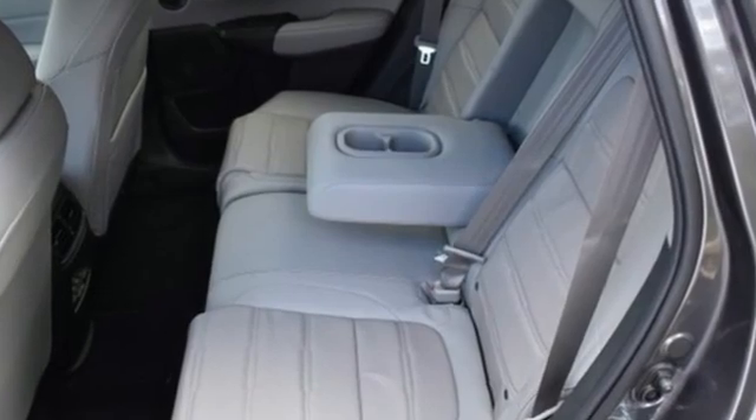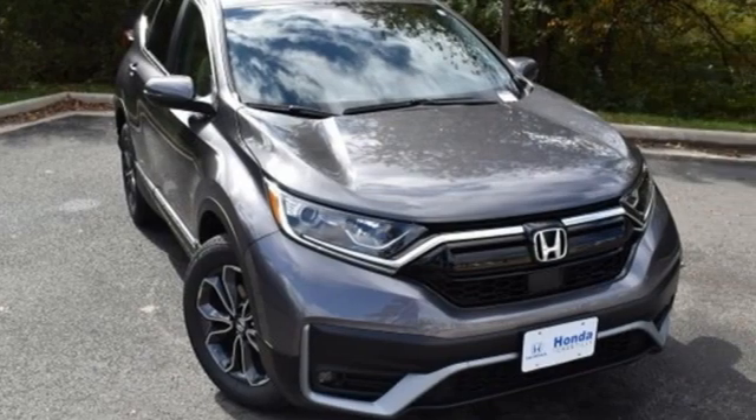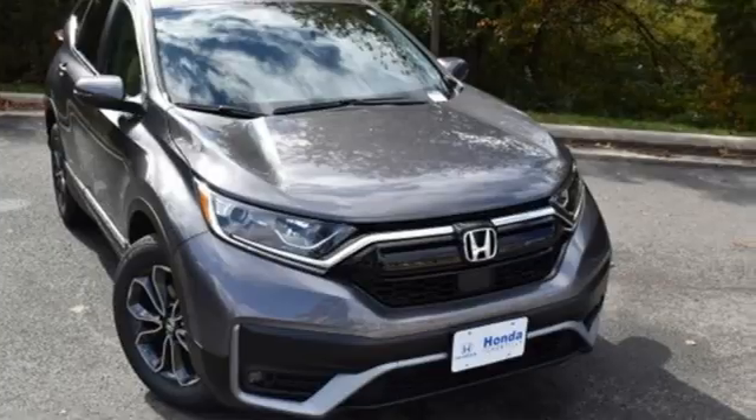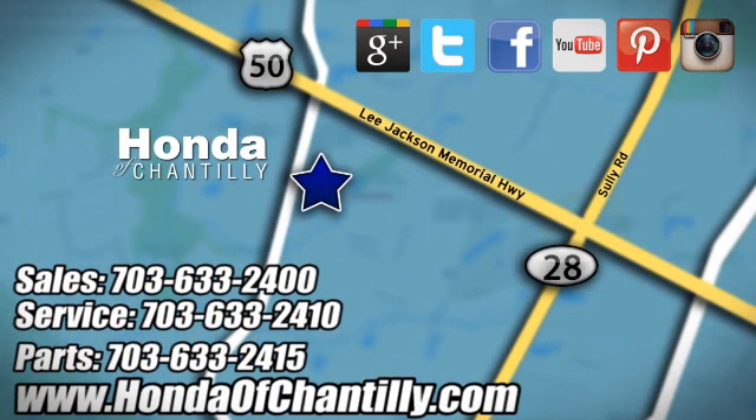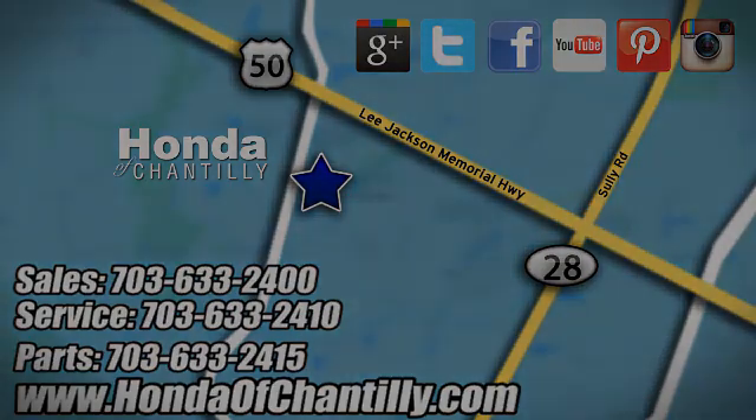Every Honda is designed with a driver in mind. You need to drive it to believe it. See it for yourself today at Honda of Chantilly. We're conveniently located just south of Dulles Airport at 4175 Stonecroft Boulevard in Chantilly.